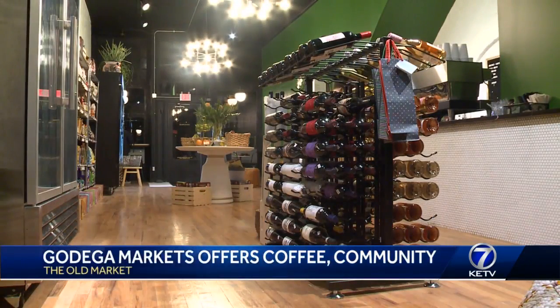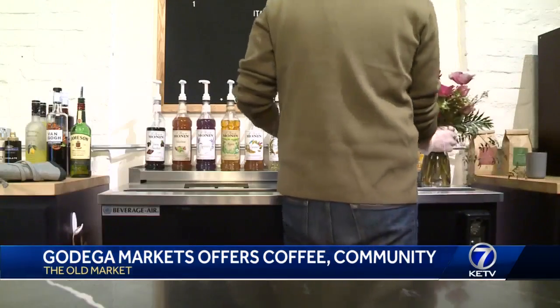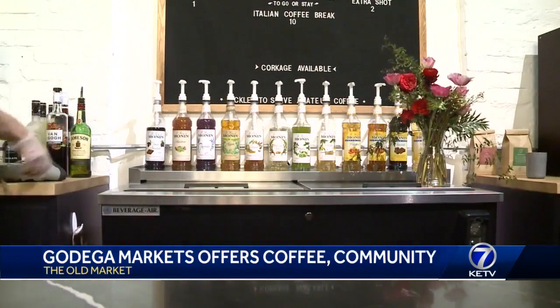You can get your coffee, wine, and groceries all in one place at Godega Market. The new store on 11th and Howard is meant to be as relaxed as it is convenient. When we came up with this idea, we both lived down here and just really felt like there was this hole for some grocery items and grab-and-go food, as well as another coffee option.